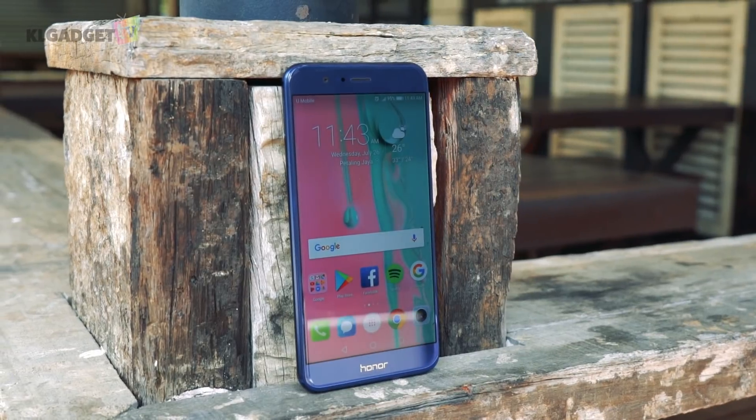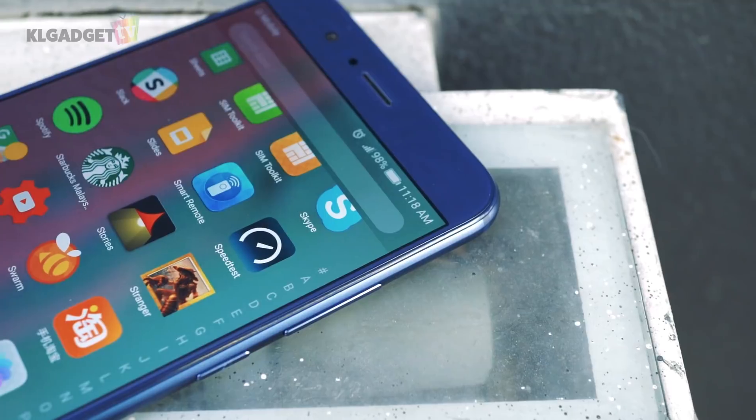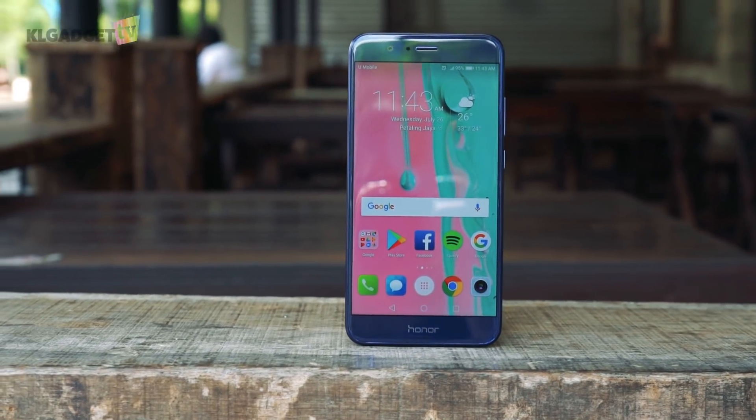As for price, some retailers are already selling the Honor 8 Pro as low as 1600 Ringgit, and the price could go down even further once the more powerful Honor View 10 goes on sale.